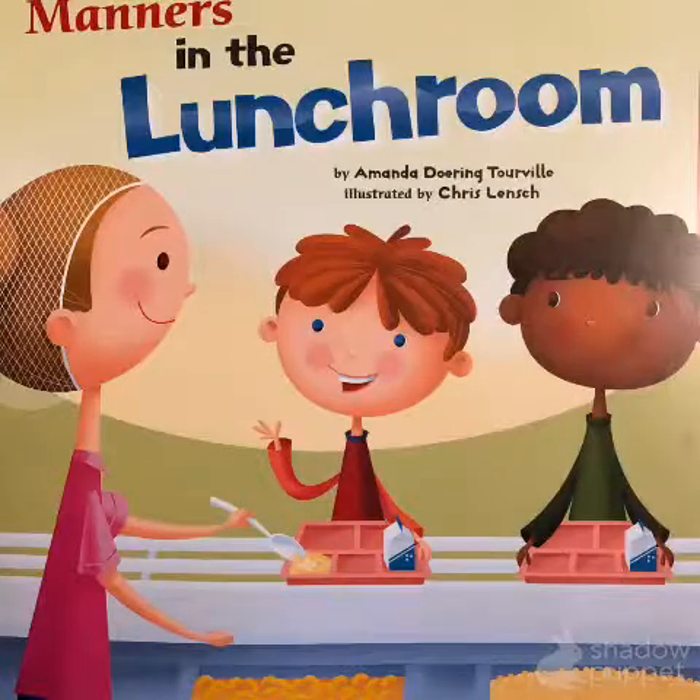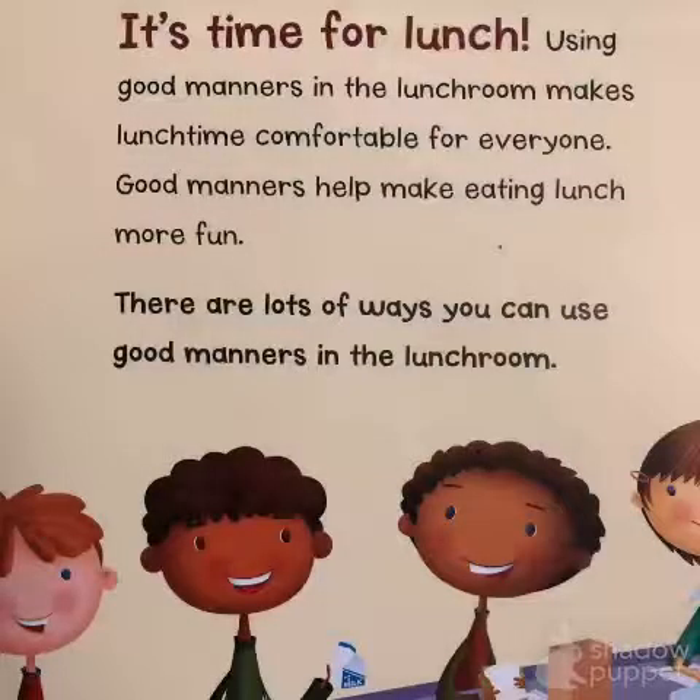Manners in the lunchroom. It's time for lunch! Using good manners in the lunchroom makes lunchtime comfortable for everyone. Good manners help make eating lunch more fun. There are lots of ways you can use good manners in the lunchroom.